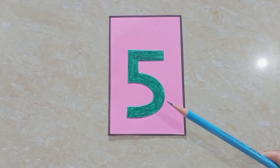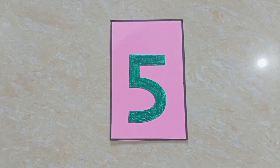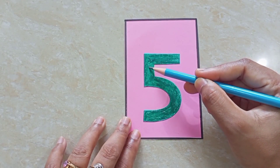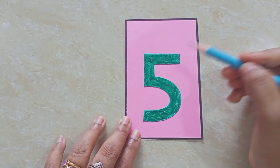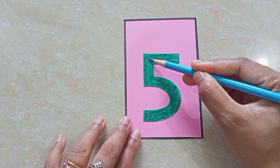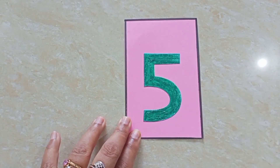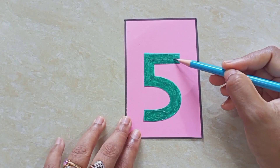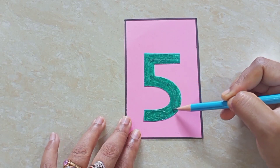Children, this is number five. I will show you how to write number five. First, sleeping line, then standing line, then one curve. Again: first, one sleeping line, then one standing line, then one curve.